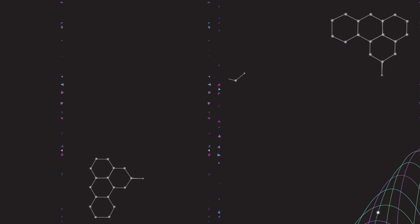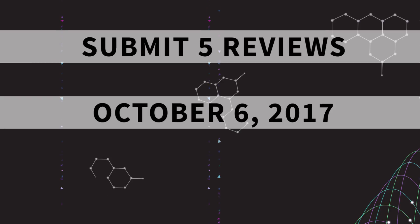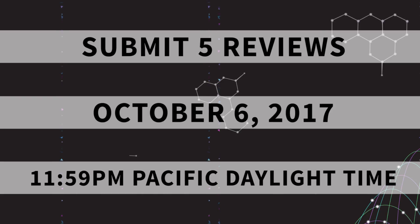Remember, you must submit at least five reviews by October 6th, 2017 at 11:59 p.m. Pacific Daylight Time to have a chance of progressing to the next round of the challenge. Here's how it works.